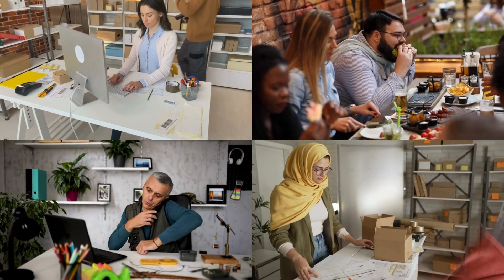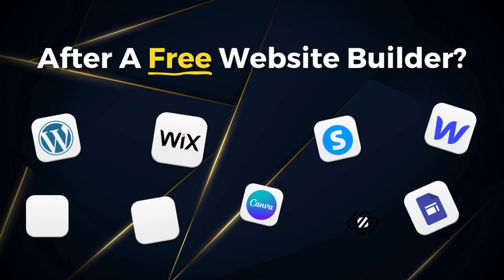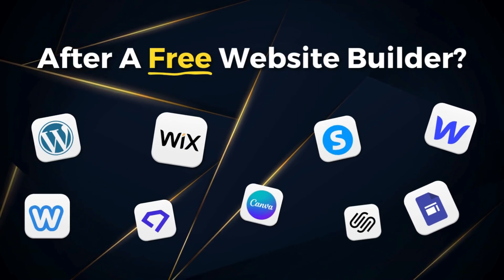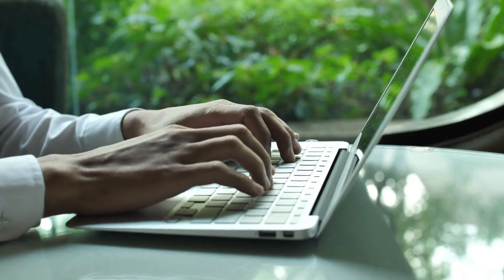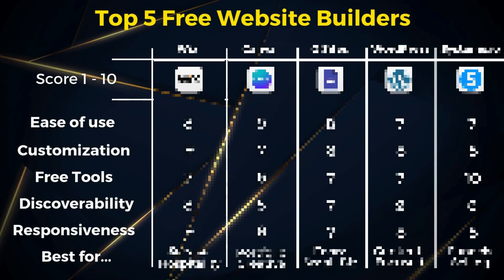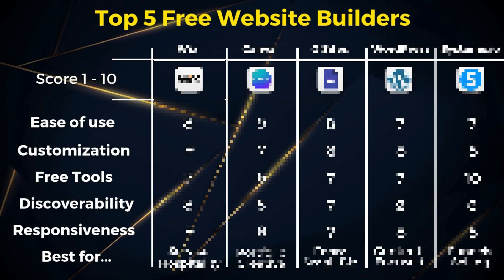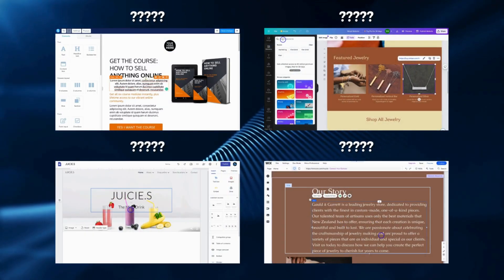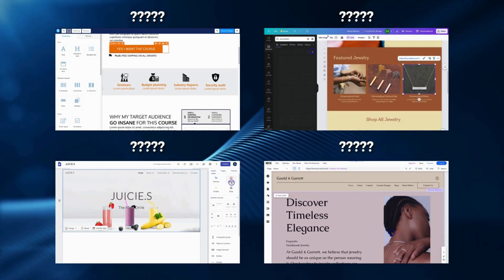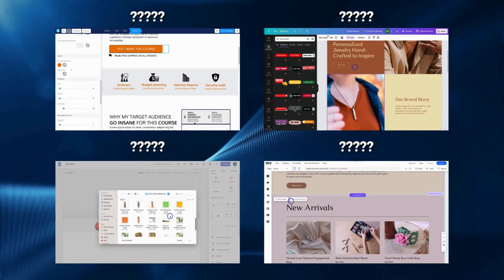Are you looking to start a new business or are you simply after a free or low-cost website builder to start building your digital footprint? After testing, building, and using dozens of free website builders over the last eight years, I've created an updated comparative guide of my top five free website builders for small businesses. These are my favorite free solutions for creating attractive and responsive websites that are functional, discoverable, and ideal for capturing leads or driving sales. The great part is you don't have to pay a cent for a domain name, web hosting, or other essential features.